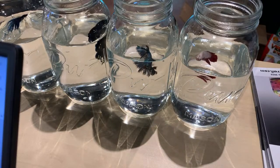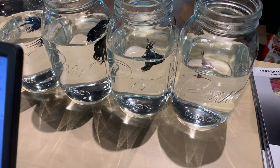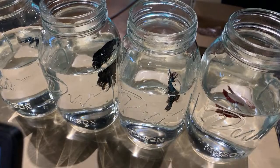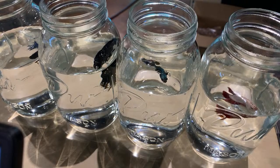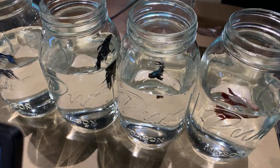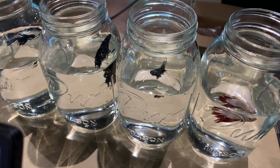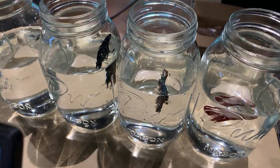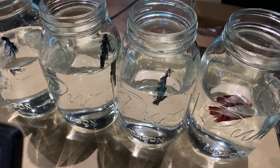Happy Saturday morning everybody! We're starting our live stream a little bit early today. I thought I'd start off with some shots of some really gorgeous bettas that we have here. We have 12 people looking right now and three likes - thank you, really appreciate it. I'm going to give it a few more moments and let a few more people file in.